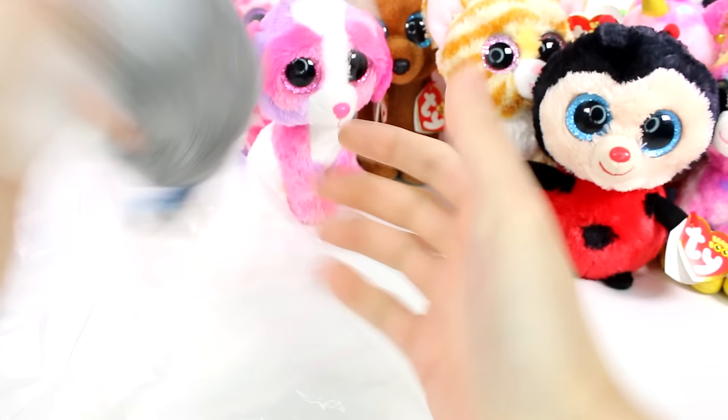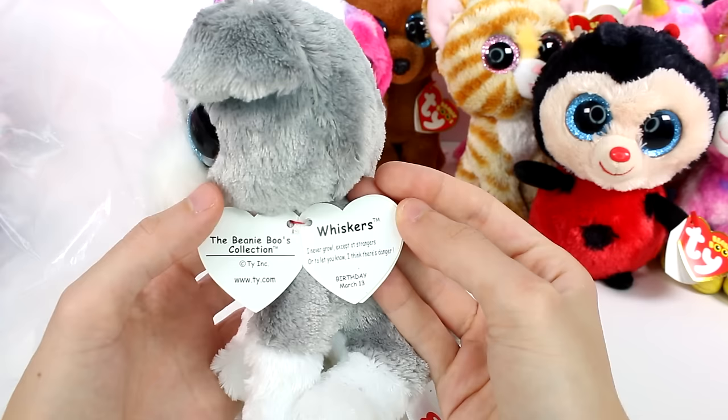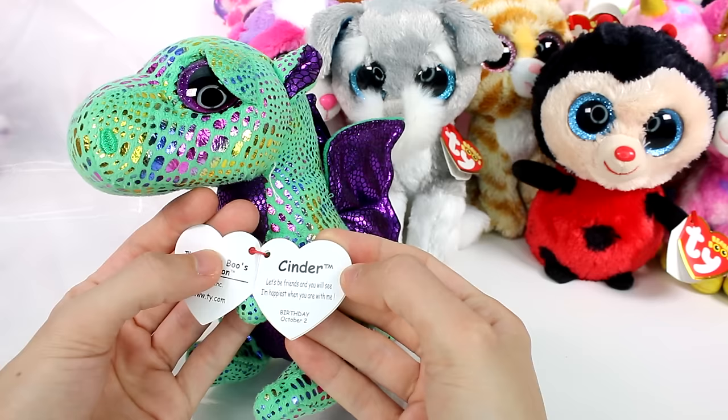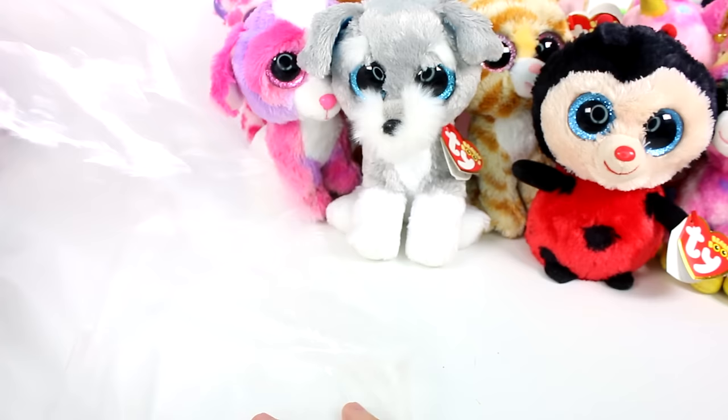Let's see what else is in this bag. We have another puppy — this one is so furry on the face. This is Whiskers. I never growl except at strangers, or to let you know I think there's danger. Her birthday is March 13th. Starting to get a little full up here. This is Cinder. Let's be friends and you will see I'm happiest when you are with me. Birthday: October 2nd. I love the sparklies and the details on this one — so beautiful.